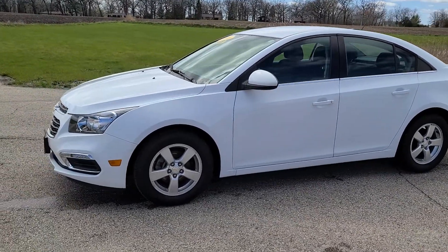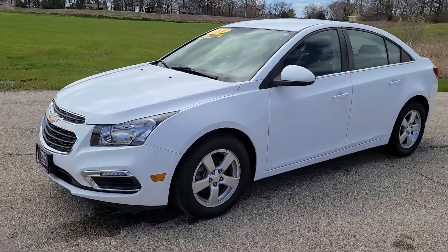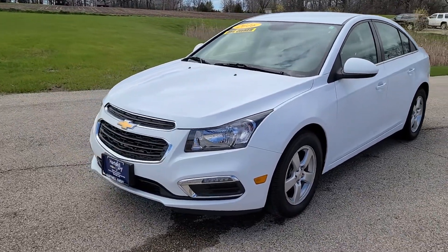Hi everyone, this is Christian from Hartnell Chevrolet. This is our 2016 Chevrolet Cruze LT.